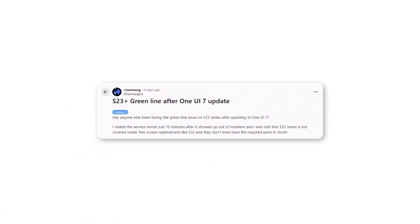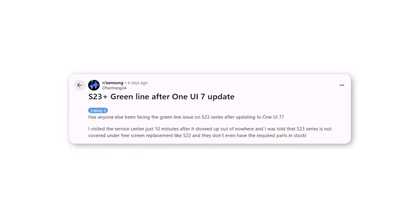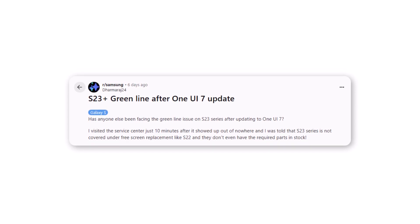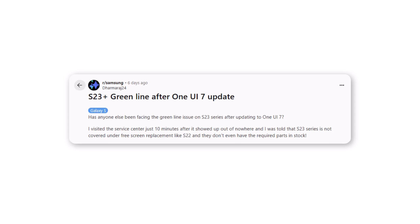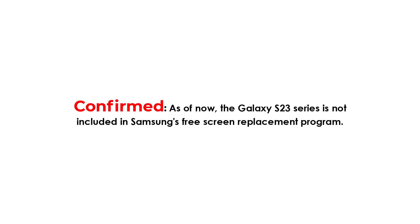A Galaxy S23 Plus user asked: 'Is anyone else facing the green line issue on the Galaxy S23 Series after updating to One UI 7? I rushed to the service center just 10 minutes after the line appeared out of nowhere. Unfortunately, they informed me that the S23 Series is not covered under the free screen replacement policy like the S22, and they didn't even have the parts in stock.' Confirmed — as of now, the Galaxy S23 Series is not included in Samsung's free screen replacement program.